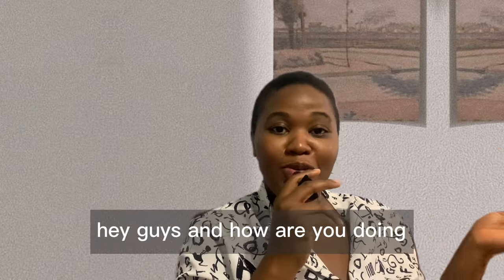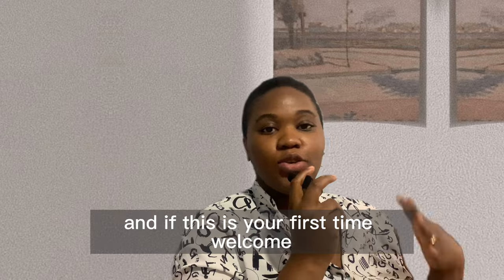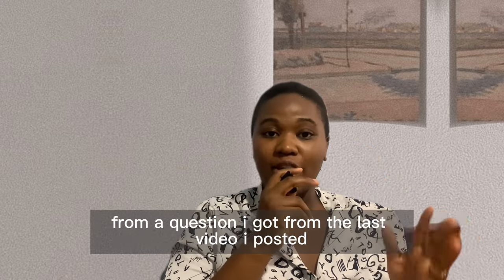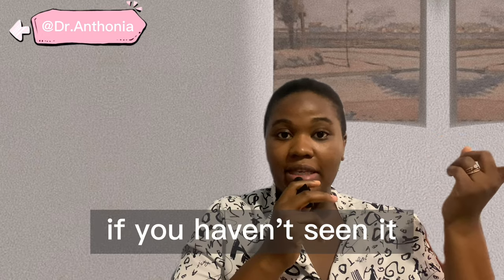Hey guys, welcome back, and if this is your first time, welcome! Subscribe right now. This video is birthed from a question I got from the last video I posted — I'm going to leave the link here, if you haven't seen it make sure you do, and make sure you comment because it can bring up more videos.